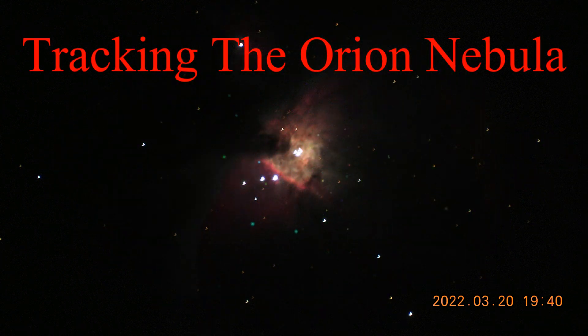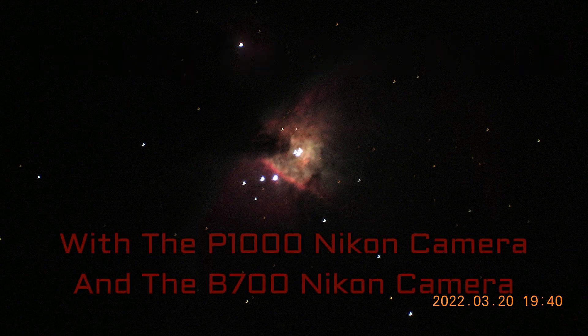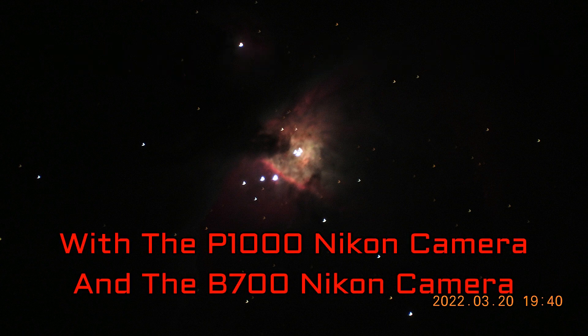This is some trial and error of tracking the Orion Nebula. I also took pictures — you'll see some pictures taken at different settings. The first couple of time-lapses, the first four or so, are going to be with the Nikon B700. Thereafter I started using the P1000, and you'll see the difference in the time-lapses. Most of the pictures were taken with the P1000, at different settings, so you'll be able to tell pretty much which is from the